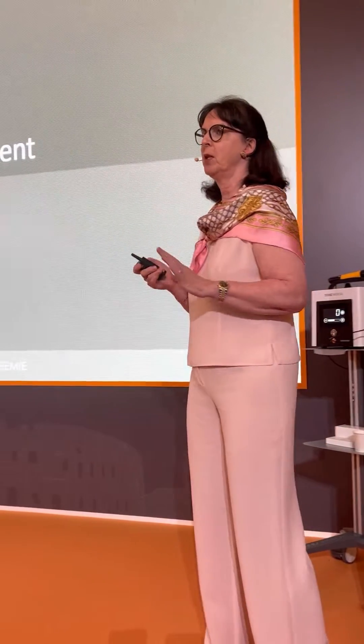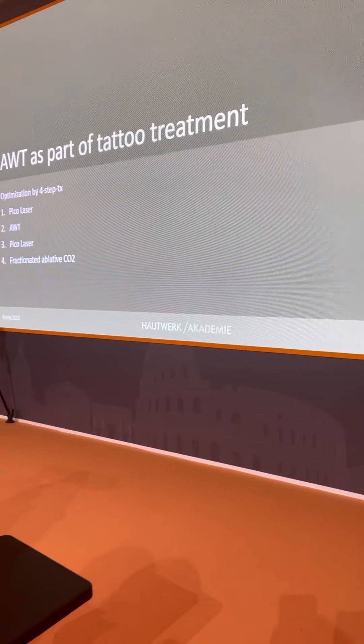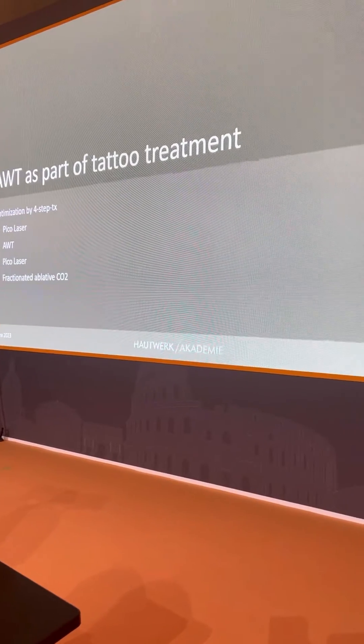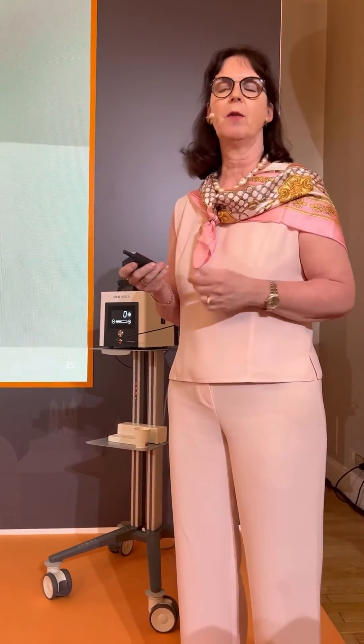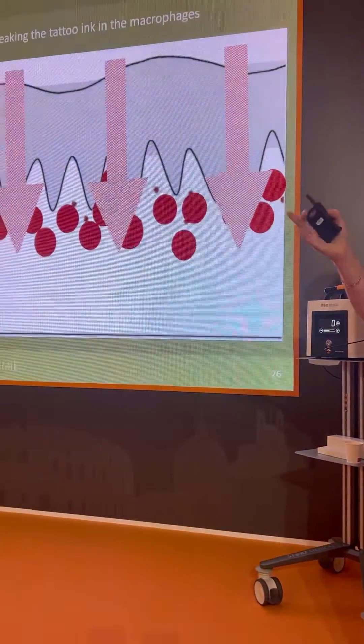I integrated it because it speeds up my treatment and it improves the outcome. And it is special. There are a lot of clinics that do tattoo treatments, but we are the only ones who integrate the AWT in the tattoo laser treatment.